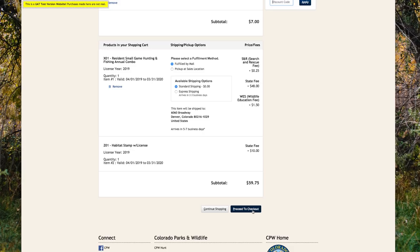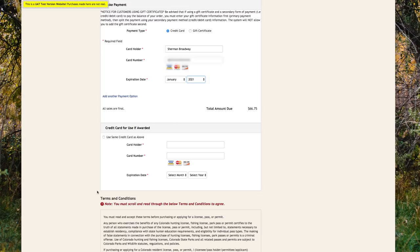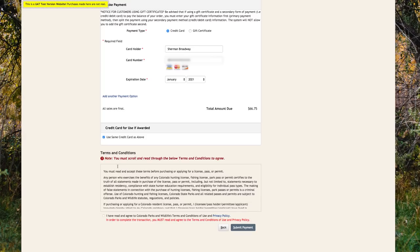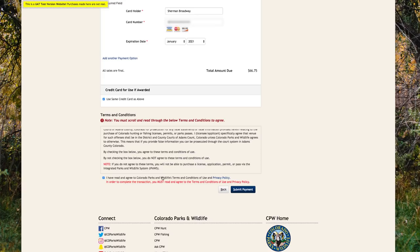Check all of your orders once again before clicking Proceed to Checkout. On this page, you will enter your payment information. The first payment section is for what you are being charged for now — the application fees and possibly the habitat stamp. The second payment area indicates how you want to be billed in the event you are successful in the draw. You can enter a different credit card for your license fee or click 'Use Same Credit Card as Above.' You have to scroll through and read the terms and conditions before you can click to agree. Once you have read through and clicked you agree, click Submit Payment to process your order.